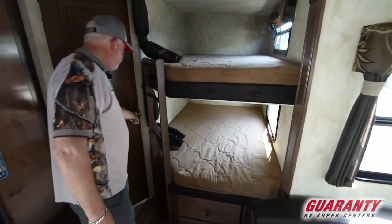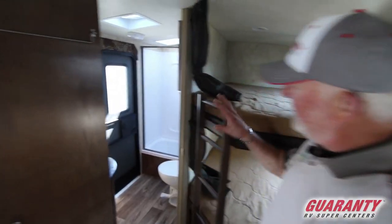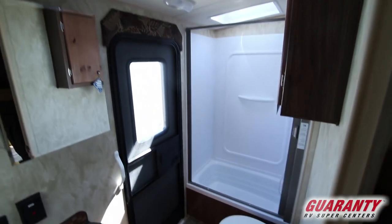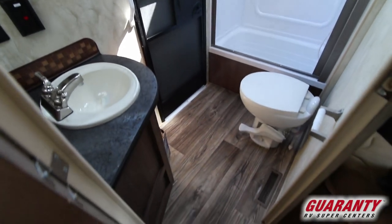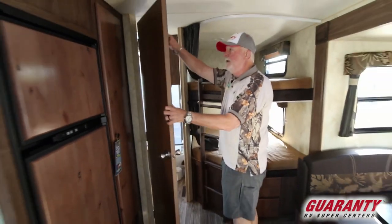One nice feature is in the bathroom you've got an outside door, so if somebody needed to come in they don't need to walk through the middle of the unit. Spacious shower, porcelain toilet, nice medicine cabinet and vanity. Got a little hanger here for your towels.